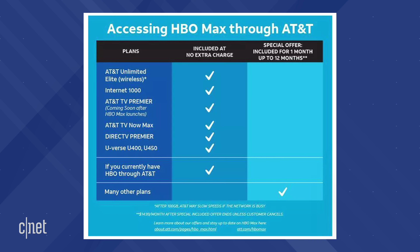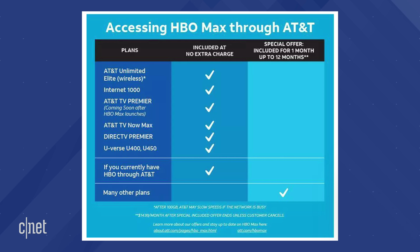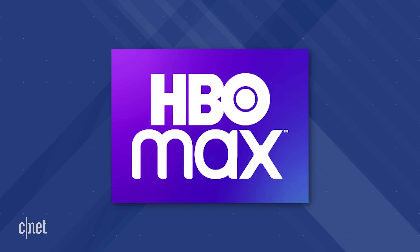Take a look at this chart. If you have AT&T Unlimited Elite Wireless, Internet 1000, AT&T TV Premiere, AT&T TV Now Max, DirecTV Premiere, U-verse U400, U-verse U450, or have HBO through AT&T, you get HBO Max included — no extra charge. So download the app and watch for free.